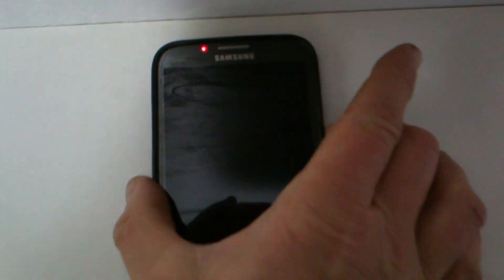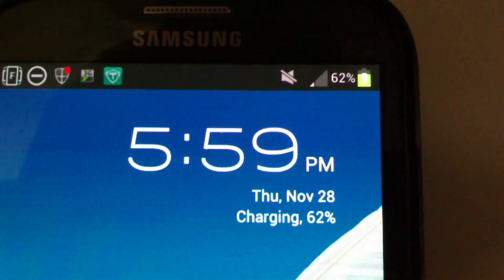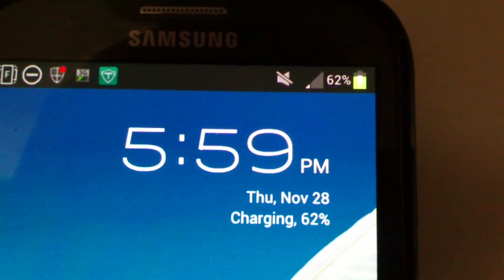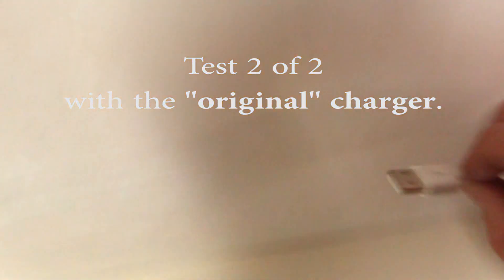At the end, the phone's state of charge went from 50% up to 62%. This is, of course, a very slow charge rate. If I had anything powered up on my phone, like the screen or Wi-Fi, it would have been even slower.